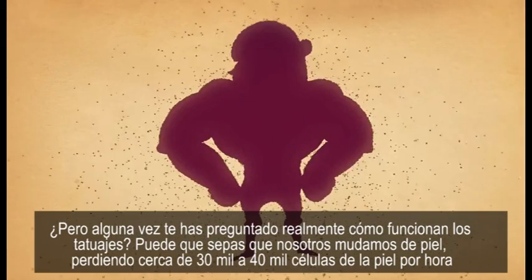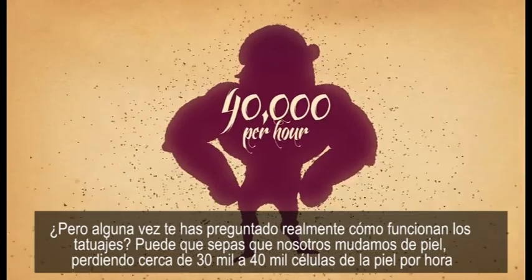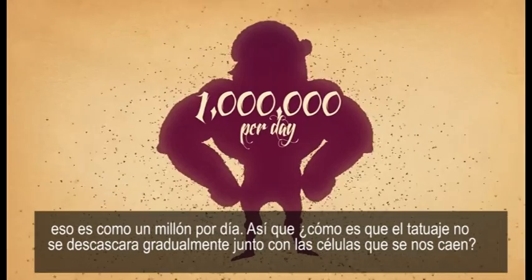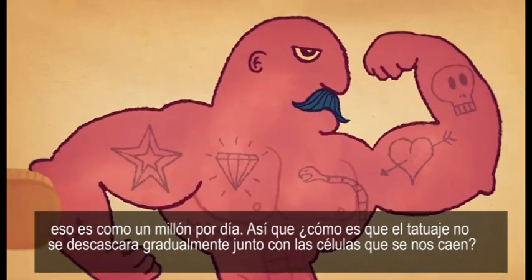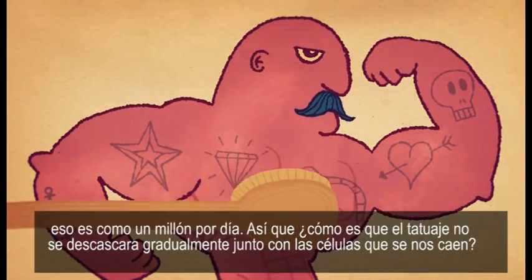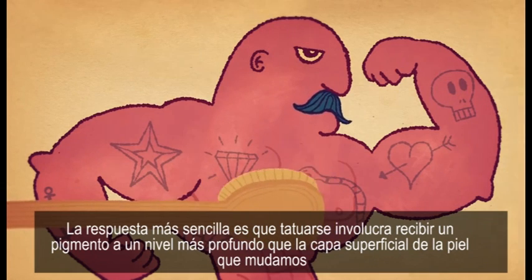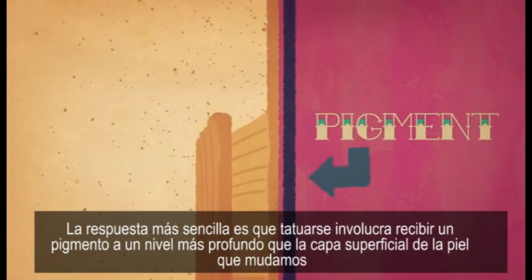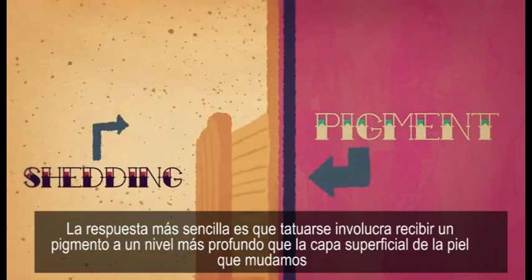You may know that we shed our skin, losing about 30,000 to 40,000 skin cells per hour — that's about a million per day. So how come the tattoo doesn't gradually flake off along with them? The simple answer is that tattooing involves getting pigment deeper into the skin than the outermost layer that gets shed.